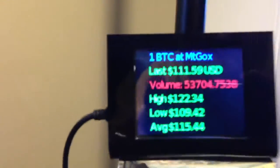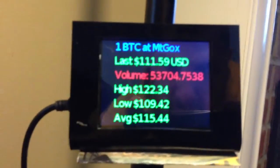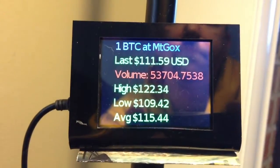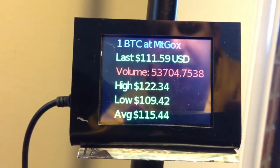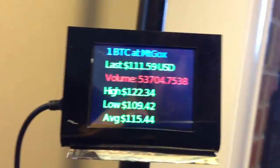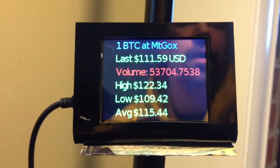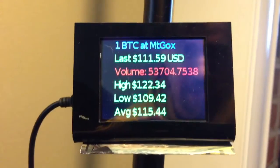On the first screen, as you can see, it shows detailed Bitcoin information from Mt. Gox. It gives me the volume, everything that's going on — high, low, last ask. So I can always keep my eye on what's going on with Bitcoin at a glance.